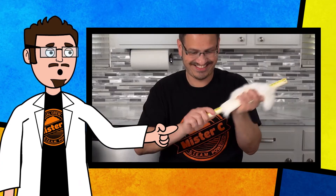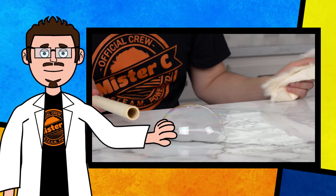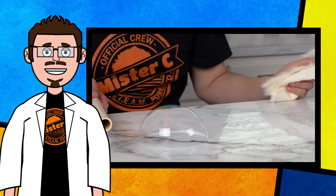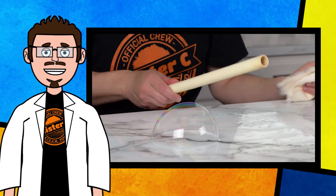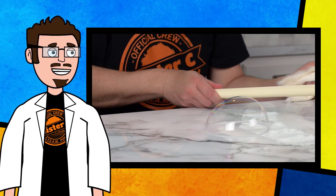We also used fur and a PVC pipe to make the bubble on the table move. When the fur was rubbed against the PVC pipe, it gave up electrons to the PVC pipe, causing the pipe to become negatively charged. The PVC was so negatively charged that the soap bubble was attracted to it and glided across the table to try to get to it.